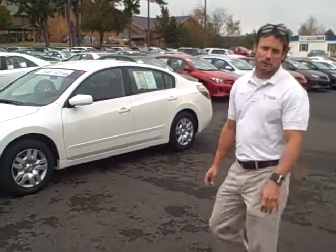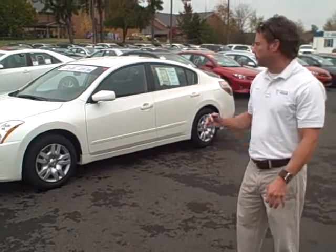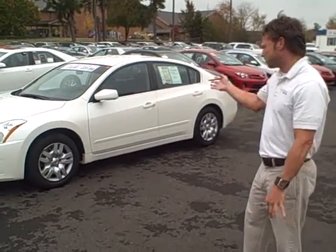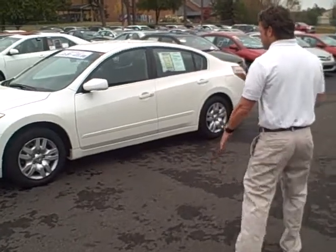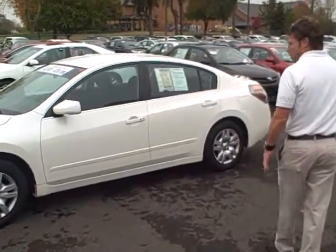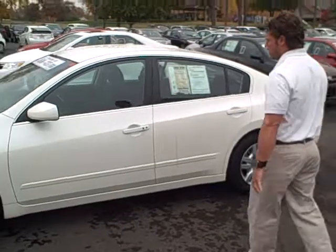Good afternoon folks, this is Brock Crouch of Dwayne Taylor Chevrolet and Toyota Murray. If you're looking for a four-door sedan, we've got a 2010 Nissan Optima right here. It's got 50,000 miles, power windows, locks, cruise and tilt.